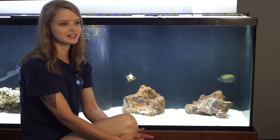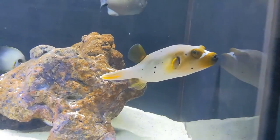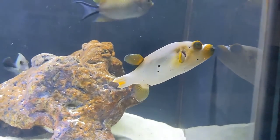Dog Face Puffers are native to the Indian Pacific Ocean. They spend their time swimming through the reef looking for crustaceans and other little mollusks that they can eat. They have two big teeth that are fused together to create a beak, and this beak grows continuously just like rodents.